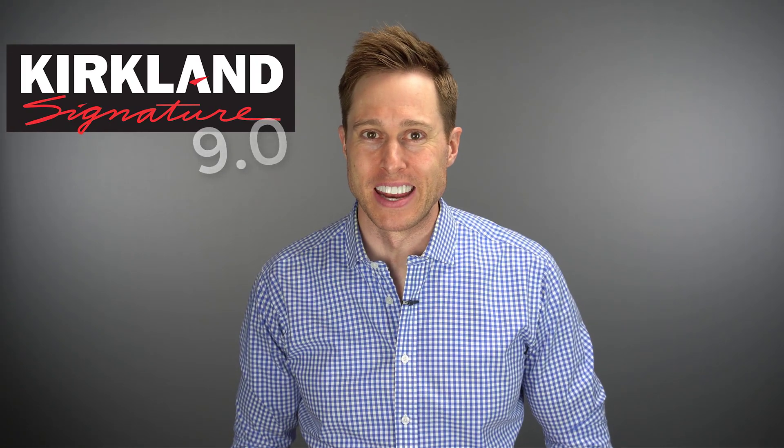In this video, I'm talking about the Costco Kirkland Signature 9.0 hearing aid. Coming up.